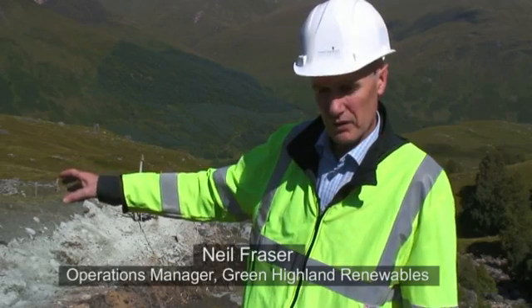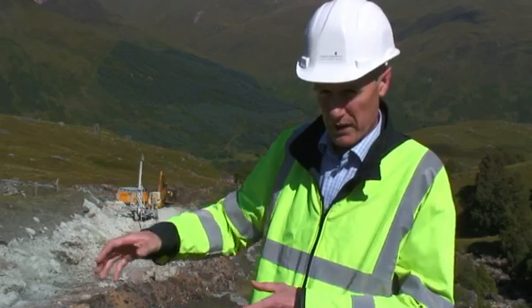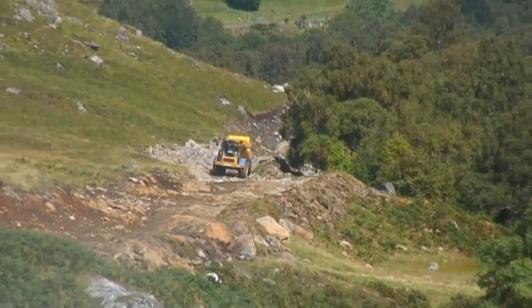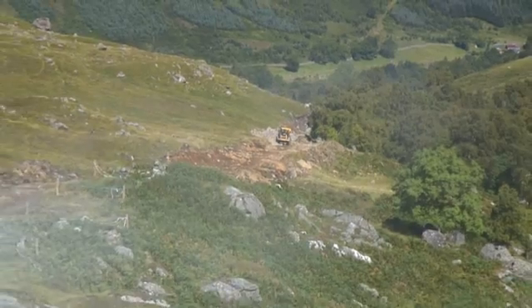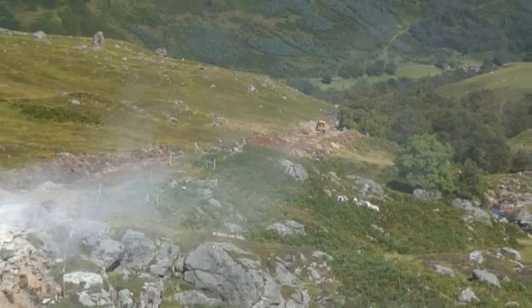This is where the water starts going into the hydro scheme — from a weir it goes into the pipe. That's the pipeline. They're drilling rock at the moment so that we can get a nice gradient on the pipeline. The intake is below us, where the water comes from the burn into the pipeline and ends up down at the power station.